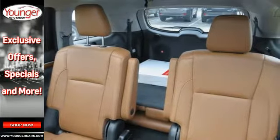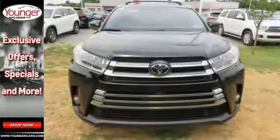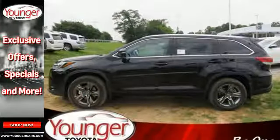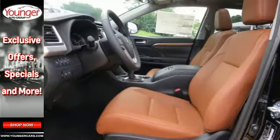Refresh the fun anytime with the Entune audio with touchscreen display, a USB port and Bluetooth, cargo area tie-down hooks, latch, hill start assist control, and Toyota Safety Sense P help make every road traveled feel safe and secure.